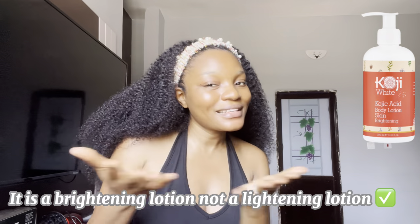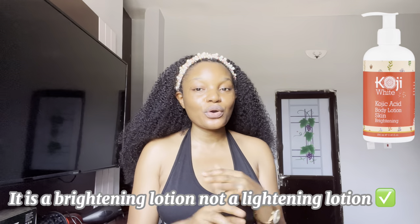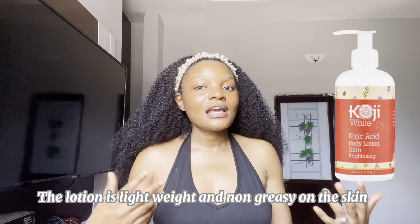I would recommend giving this lotion a try because of the kojic acid inside — it's going to help brighten your skin tone. It's a brightening lotion, not a lightening lotion; it's not going to bleach you or anything, it's just going to make your complexion brighter and more glowy.